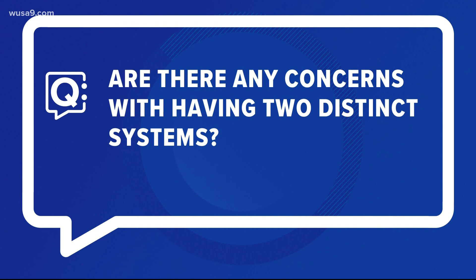What are the concerns with having two different systems? Jeff says he doesn't foresee any issues, and for residents of DC and Virginia he says the biggest difference between the two tools is this: the district's tool is built into iPhone's operating system, and Android users will have to download an app, whereas Virginia's COVID-wise is an app for all users.